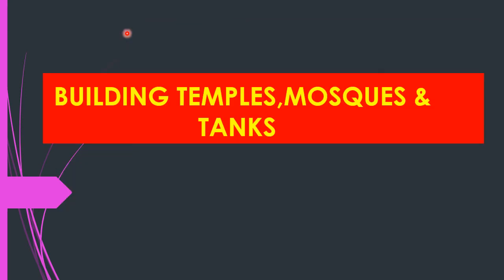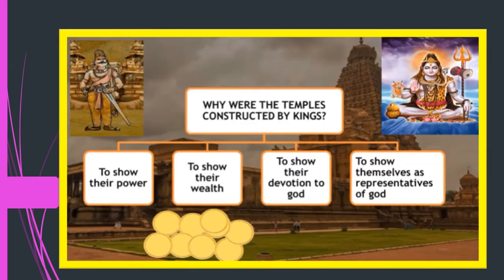Now let us look at how and why kings built temples, mosques, and tanks. There are four major reasons why kings constructed temples: to show their power, to show their wealth — temples were a storehouse of wealth with precious stones, gold, and silver — to show their devotion to God, and to show the people that they were representatives of God on earth.